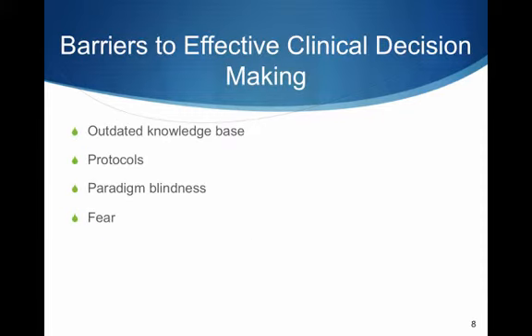Barriers to effective clinical decision-making: a knowledge base can soon become outdated — that's our number one barrier. Kaizen is a Japanese concept for continuous performance improvement. Improving our clinical decision-making can be obtained from practical experience with a master paramedic or mentor. Protocols are a set of mandatory behaviors meant to be applied in a specific clinical condition, but some patients may not fit the mold — we can't fit everybody into a cookie-cutter protocol. Protocols should be looked at as guidelines. Paradigm blindness is the unwillingness to consider alternatives to patient care other than routine care — because it's always been done that way — and it's a barrier to making appropriate decisions.